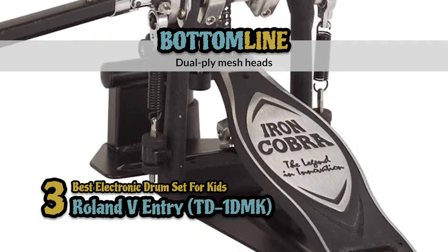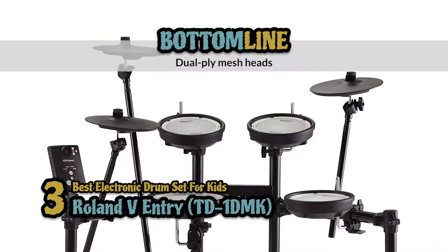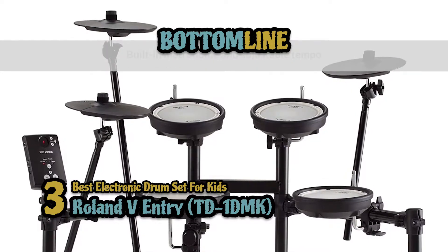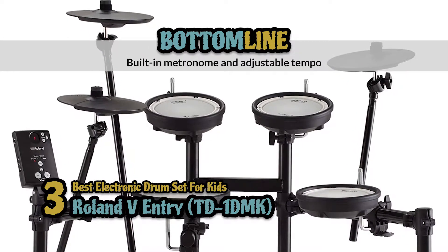Bottom line: dual-ply mesh heads provide a very realistic experience. There are 256 notes with 15 preset drum kits, and it comes with a built-in metronome and adjustable tempo.